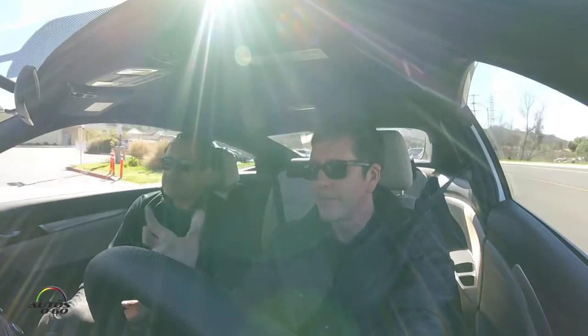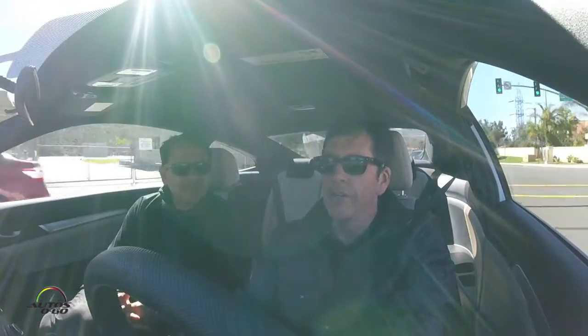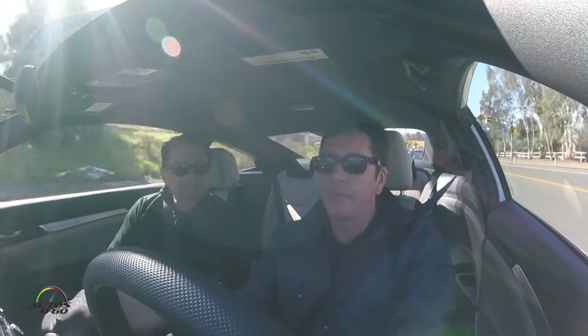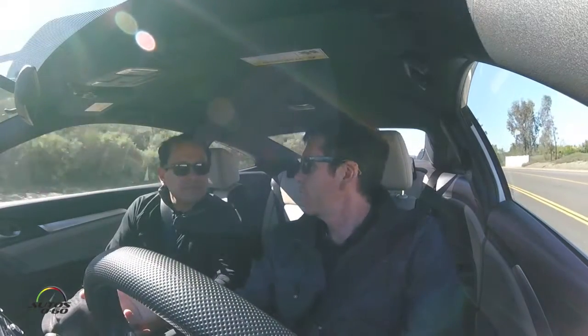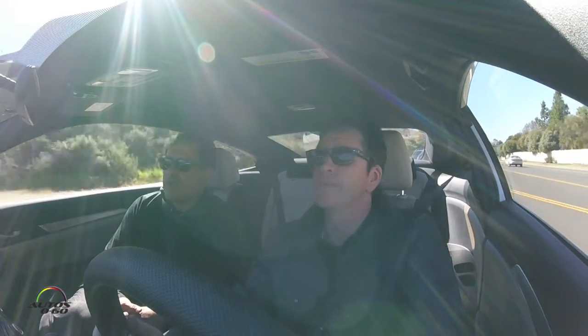My father was an engineer for Boeing in Seattle, and I grew up in Seattle and went to the University of Washington, so it would have been very easy to go into the aeronautical industry. But I'm really glad I went into automotive because it's been such a fulfilling career — it's a dream job being an engineer on a vehicle. I'm so proud of this Civic, and wherever I go around the world I'm going to see this Civic driving down the road and think that I had an integral part in its development — something I can have pride in for the rest of my life.